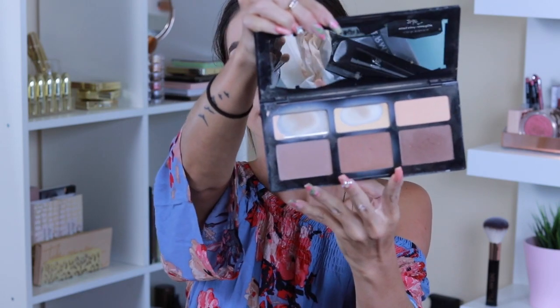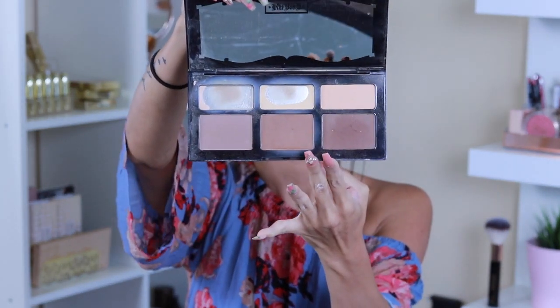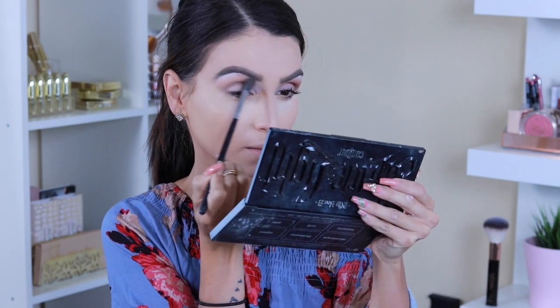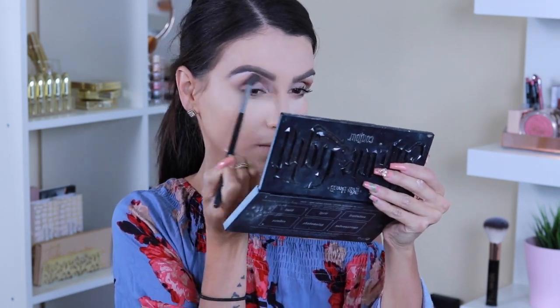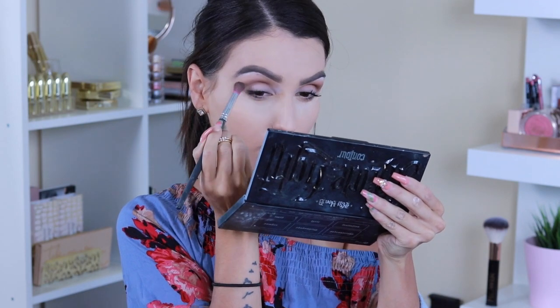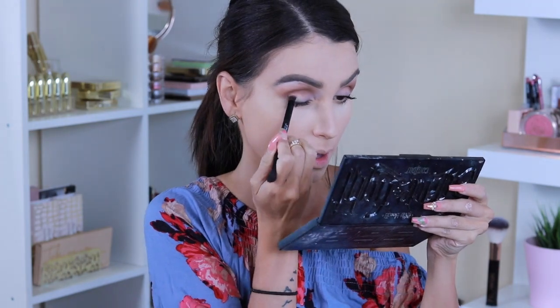With the contour palette I'm grabbing the two dark colors at the bottom — one for transition and one for depth. I'm grabbing a Sigma fluffy brush and applying the first color all over my crease. Then I go in with a darker shade and a denser brush, packing it into the crease just to bring a little more definition to the eyes.